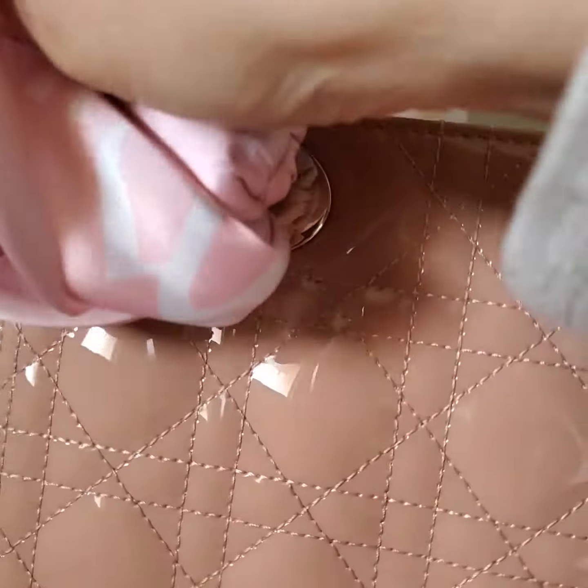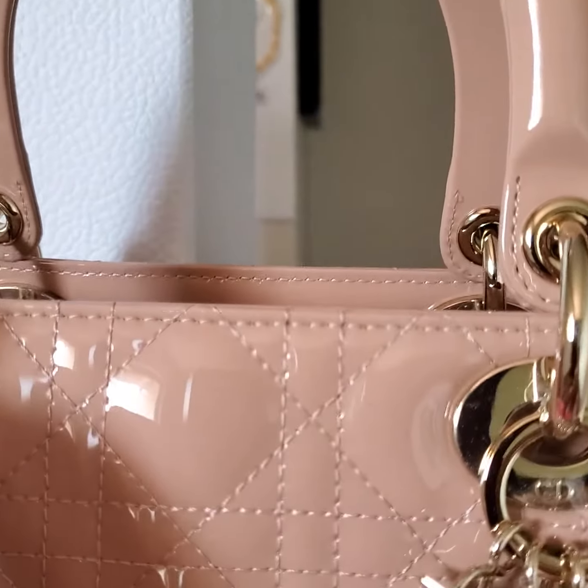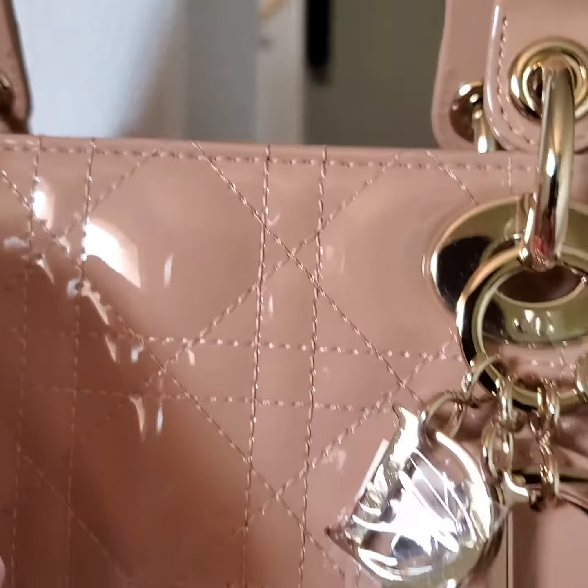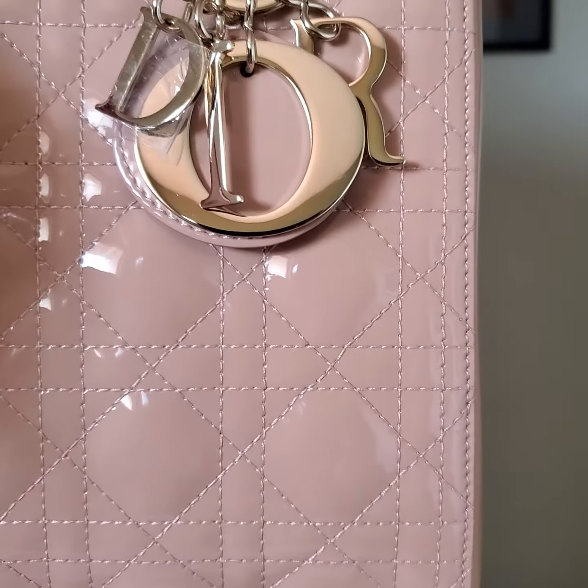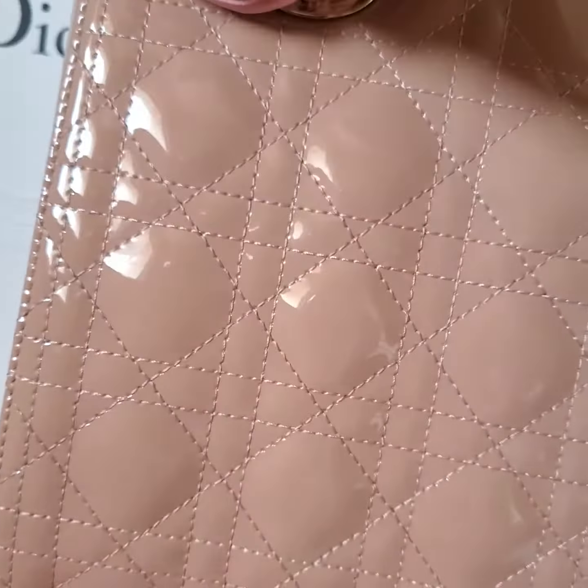Hi, this is Sang Nguyen from Aleph Fashion US in Campbell, California. In this video, I want to show you the condition close-up of this lady Dior in a nude pink pattern leather inside medium.